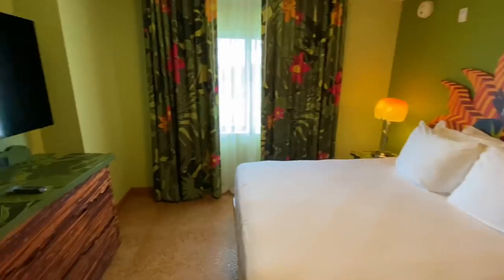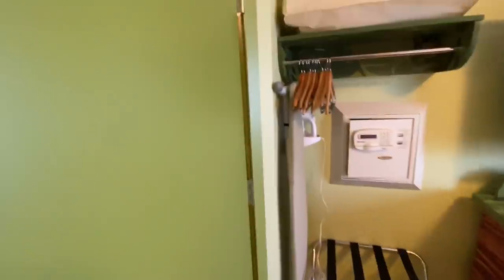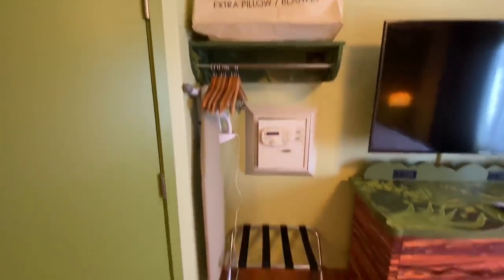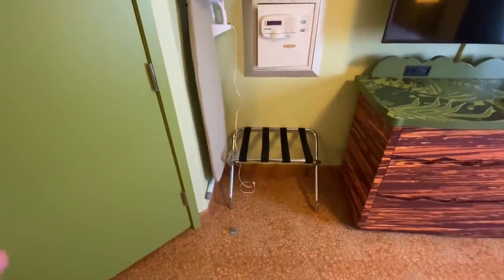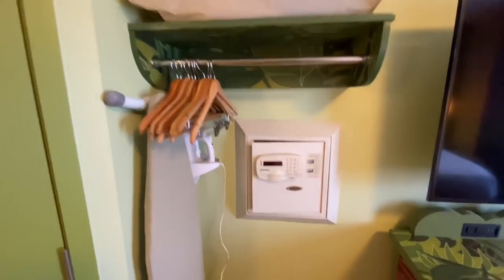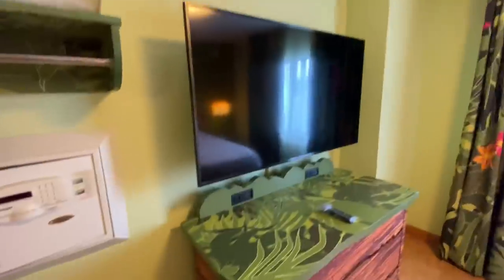Here we are coming into the primary bedroom. Again, no closet with door — so everything's just in the corner here. You have your luggage rack, iron, ironing board, hangers, safe, extra pillow and blanket all here.